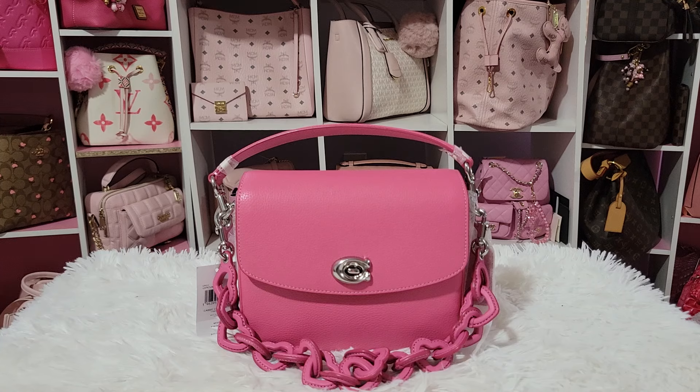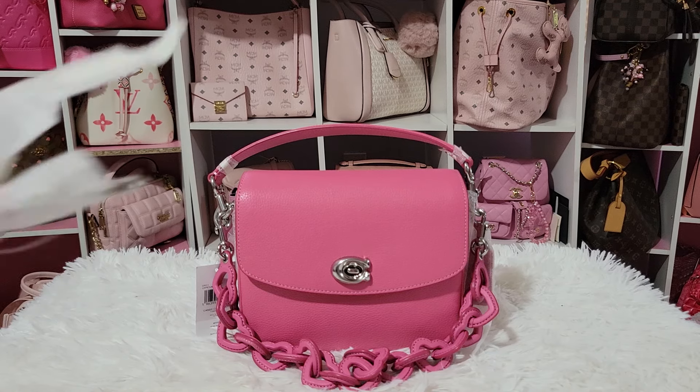I saw it on Amazon and I had it in my cart for so long, waiting for it to go down. And then when it finally went down, I missed it. So it came back — it said one available maybe a couple of weeks later — and I hurried up and ordered it. I was surprised when it shipped, so happy when it shipped. And it does come with a long strap that you can wear crossbody if you want to.